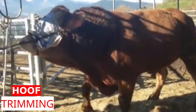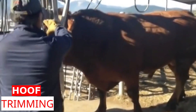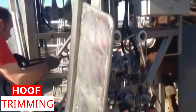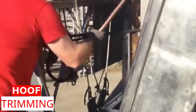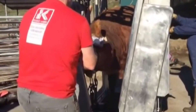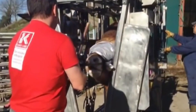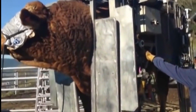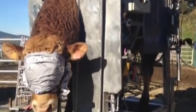This machine is designed for easy and effective hoof care of large animals. All movements are controlled by a hydraulic system. In this way, hoof care requires less physical strength and becomes more precise. It also offers the opportunity to perform hoof care without stressing the animals.